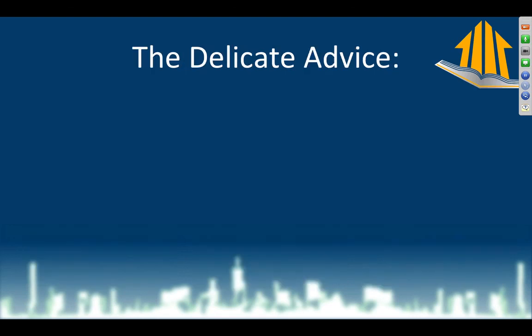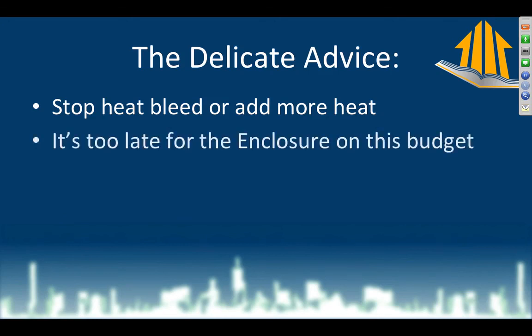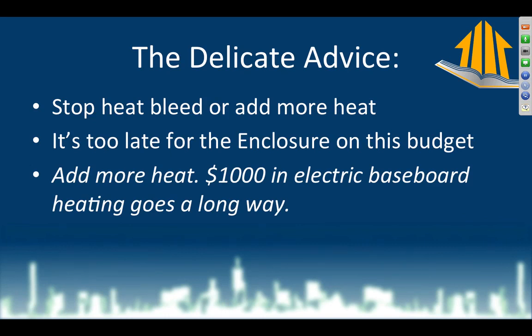Make sure homeowners understand it's not doors and windows. Here's the advice: either stop heat bleed or add more heat. In this case, it is too late for the enclosure. The enclosure is generally the best solution — it doesn't cost a lot to run, and it works much longer without maintenance. But here we need to add more heat. Breaking into the enclosure to get at all these pretty architectural details would run the budget into the ground. Instead, spending money on electric baseboard heat — $1,000 goes a long way. It's not energy efficient or environmentally friendly, but it will solve their problem.